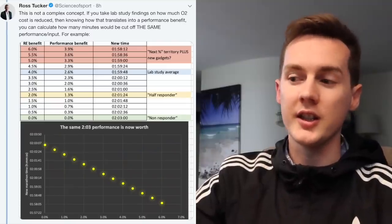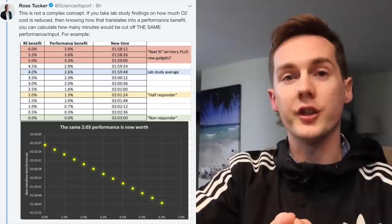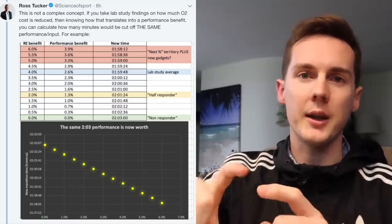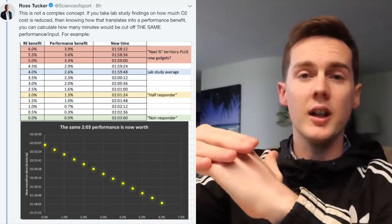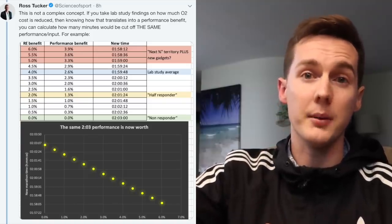Ross Tucker on Twitter, the sports scientist, put out a really useful graph. If we assume that Kipchoge is a 2-hour and 3-minute marathoner wearing normal shoes without the massive stack — not Vaporfly-type shoes — that's his physiological limit right now. Then the effect of these Vaporfly shoes basically means he can do a 1-hour, 59-minute and 48-second marathon. He obviously did better than that — 1:59:40.